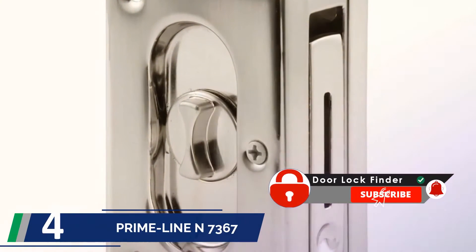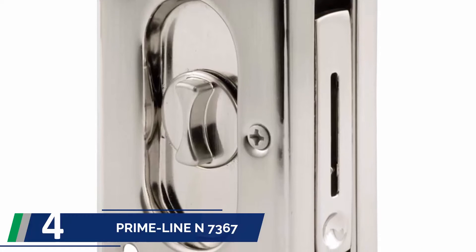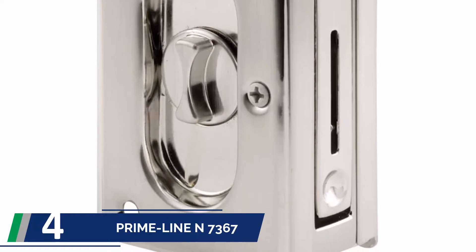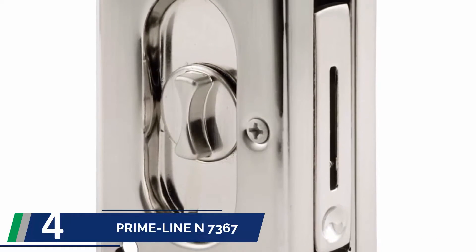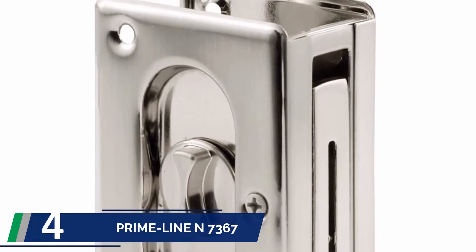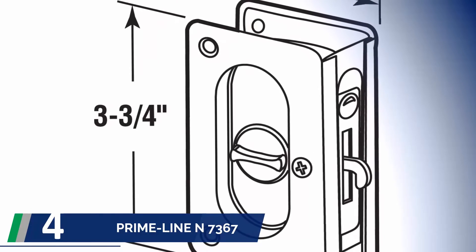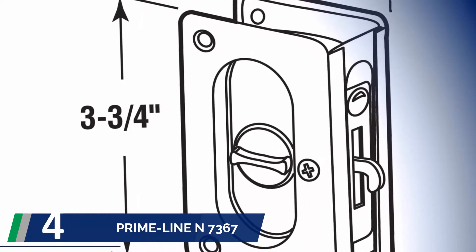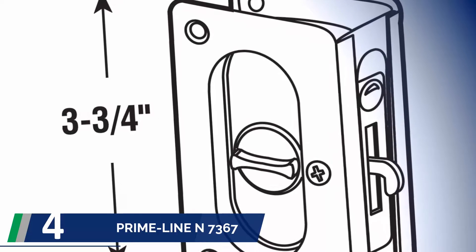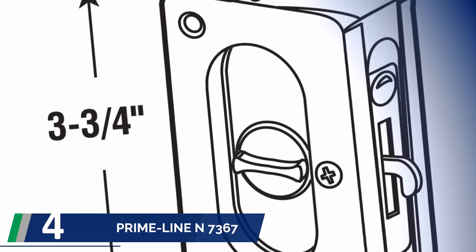At number 4: Primeline N7367. The pocket door lock created by Primeline has an easy and quick installation feature. It can provide your old broken pocket door locks a new look without full replacement. The Primeline N7367 is available in three finishes: classic bronze, polished silver, and satin nickel. You get the option for choosing whichever goes with your pocket door exterior.